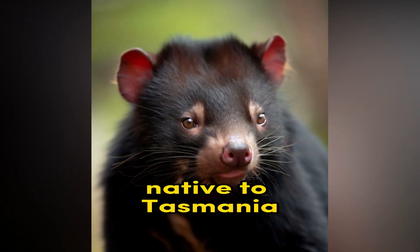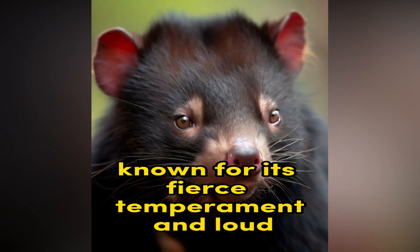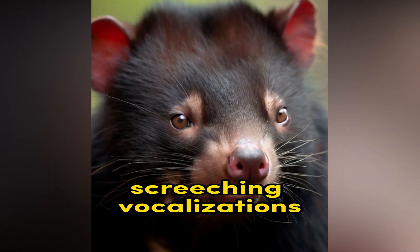Tasmanian Devil. Native to Tasmania, the Tasmanian Devil is a carnivorous marsupial known for its fierce temperament and loud screeching vocalizations.